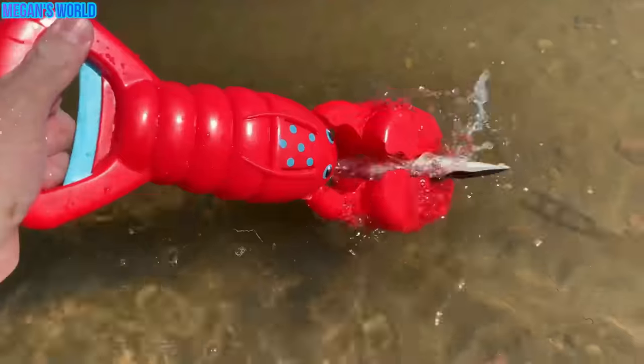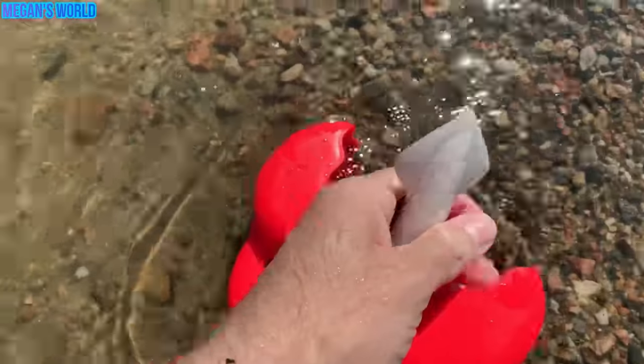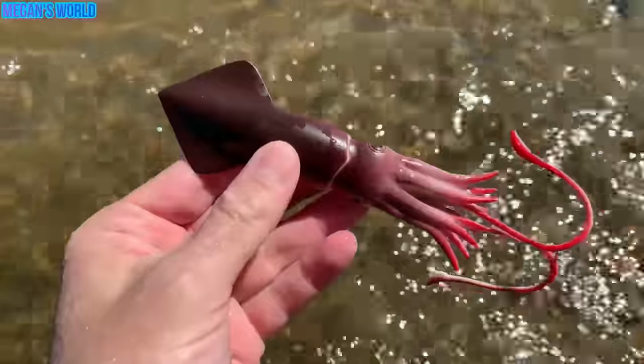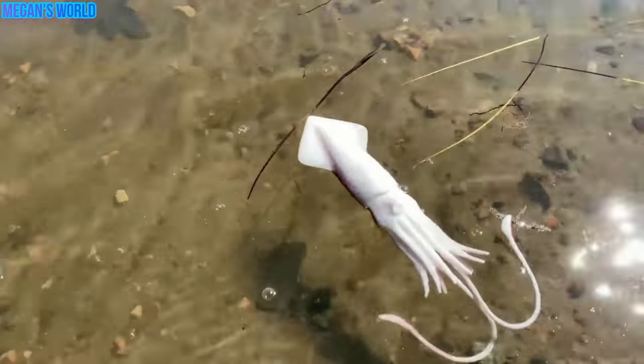Here we go. Here's one. We caught it. It's a squid. Let's put the squid back in the water. Squid. See you later, squid.